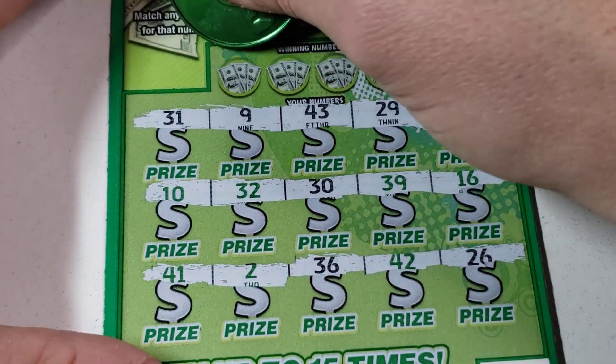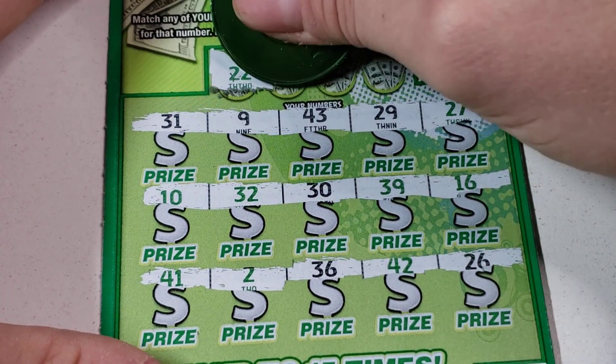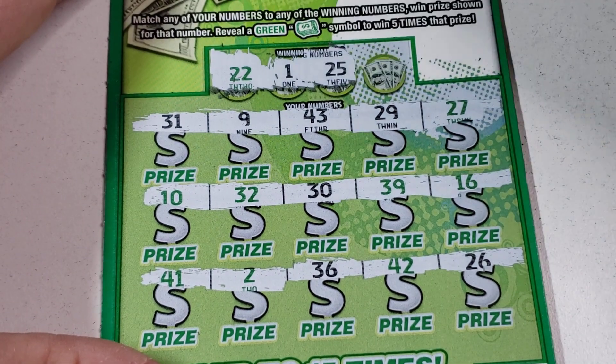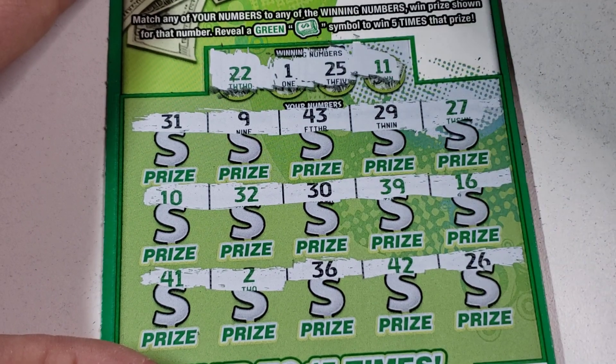Alright, gotta do it the boring way. Here we go — 22, 25, and 11. Nope, that was a dud.